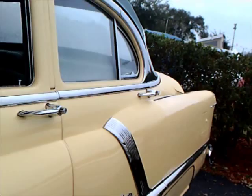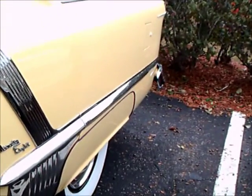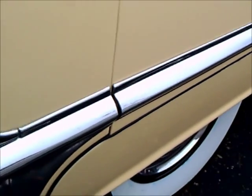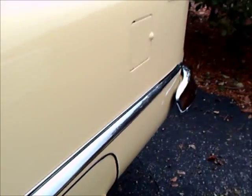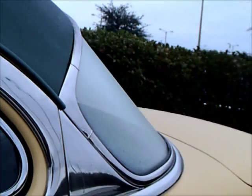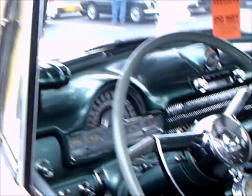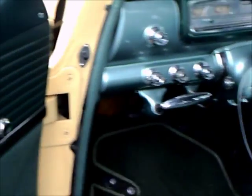They were a very healthy company at this point. Notice the side chrome here, and again the rocket idea along the side. We've got a two-tone combination here with yellow at the bottom and a green top, and the green is carried over to the interior of the car.